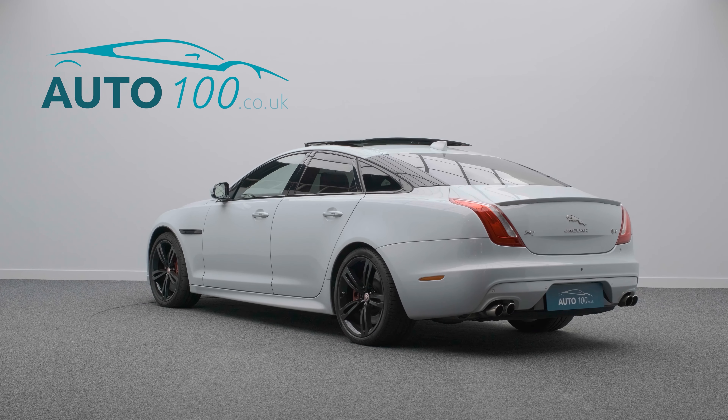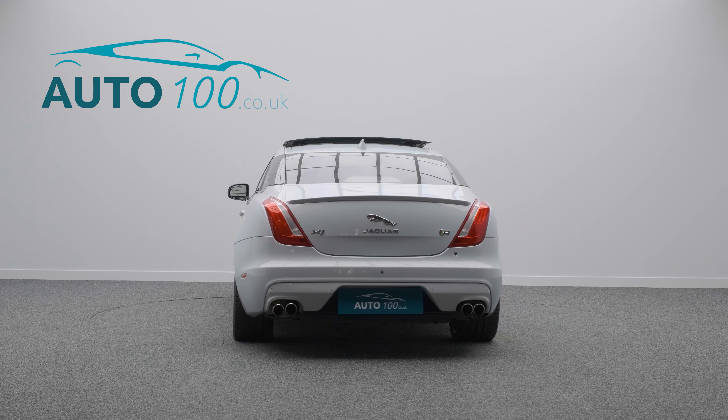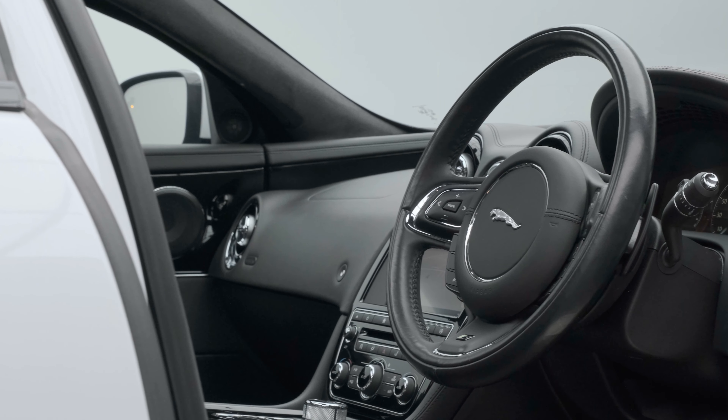This beautiful Jaguar XJR has been incredibly well looked after and has been finished in the highly desirable colour combination of Glacier White Metallic with black leather upholstery and red detail stitching. It rides on the eye-catching 20-inch Farallon design alloy wheels in black finish with red brake calipers.